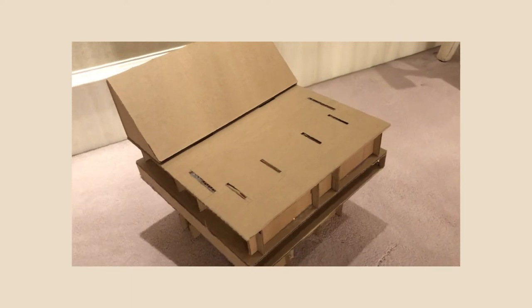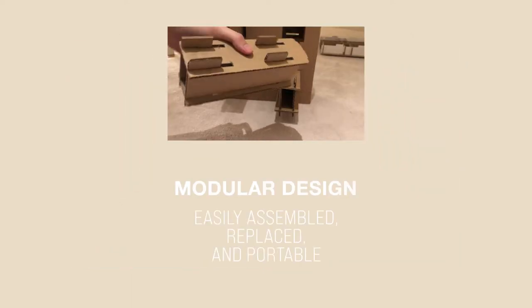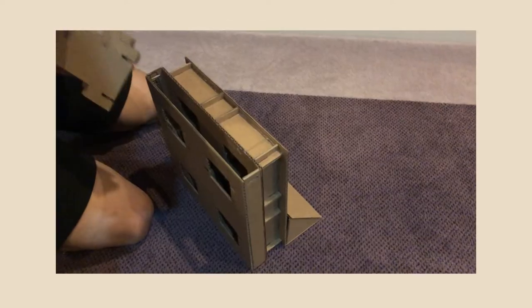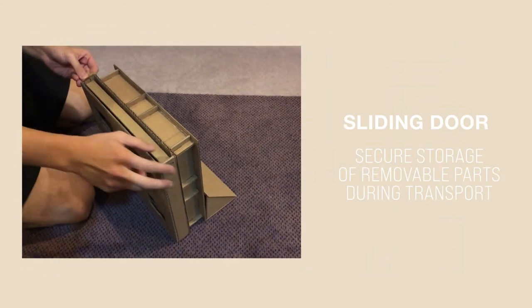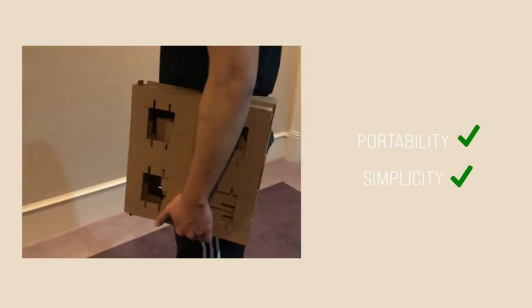Our chair includes key features that satisfy all needs of our stakeholders. It features a modular design that is easily assembled, replaced, and portable. The key parts of the chair are modular, so they can come apart and can be stored in the seating part of the chair. The sliding door mechanism allows for secure storage of removable parts while in transport. This aspect satisfies the portability and simplicity needs of the Maasai people.